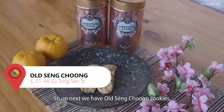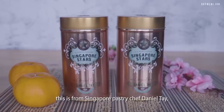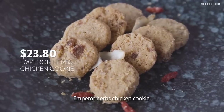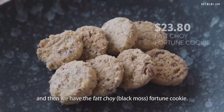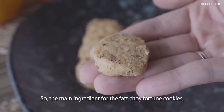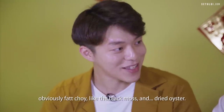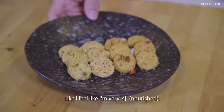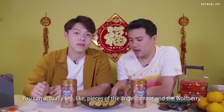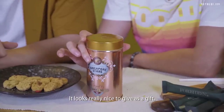Next, we have Old Seng Chung cookies from Singapore pastry chef Daniel Tay, with two very unique flavors: the Emperor Herbs Chicken cookie and the Fatt Choy Fortune cookie. The main ingredients for the Fatt Choy fortune cookie are obviously fatt choy — black moss and dried oyster. It smells very herbal, very nourishing. You can actually see pieces of angelica root and wolfberry in the pack itself. It looks really nice to give as a gift.